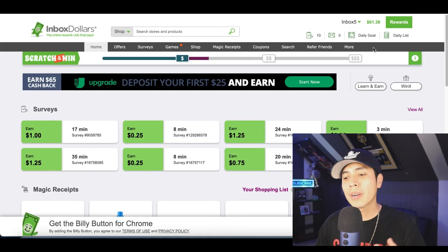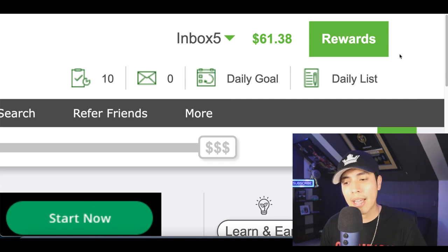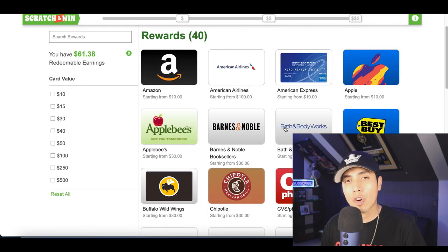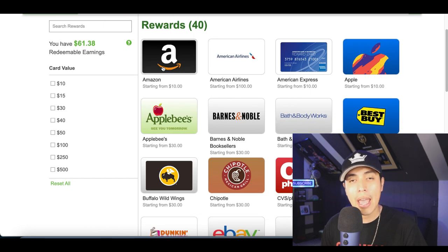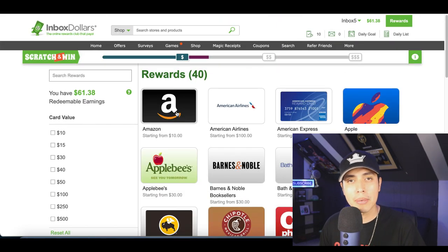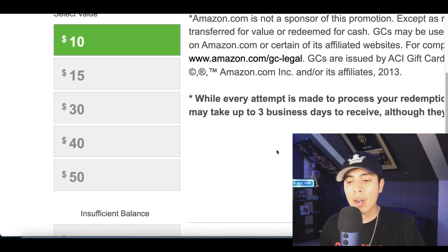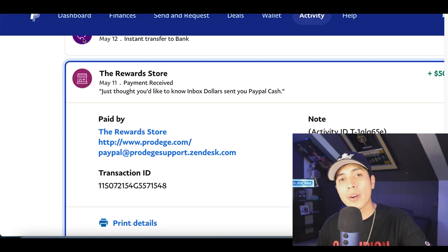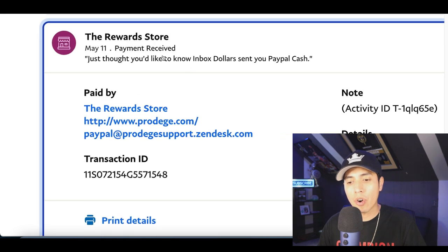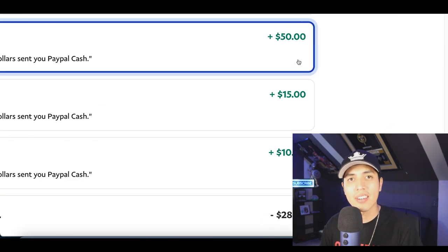Once you're done, you're going to start getting people to sign up. Then log into the survey app, click on Rewards at the very top, and you can start redeeming your rewards for a free Amazon gift card, free PayPal money, or a free gift card to one of your favorite spots. Just click on Amazon gift card, then choose how much you want to redeem. If I log into my PayPal account, you're going to see payments I've received from InboxDollars.com — so all of this is 100% legit.